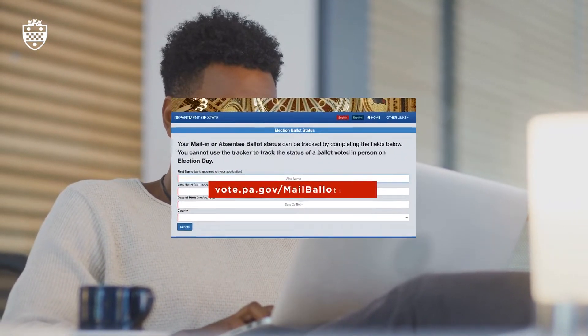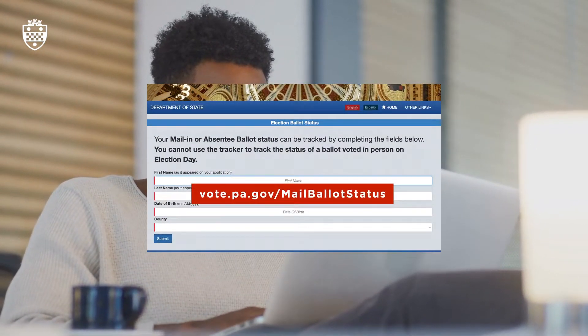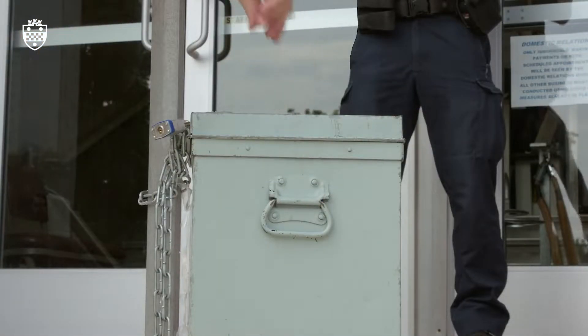You'll be able to check online and see whether your mail-in ballot has been received in a timely fashion. And then that ballot is stored in a secure facility until it's counted on Election Day.